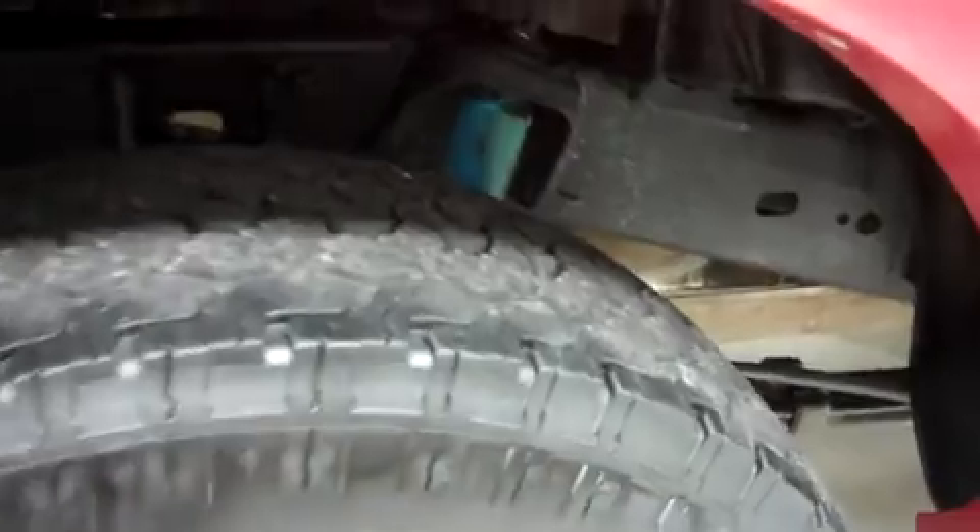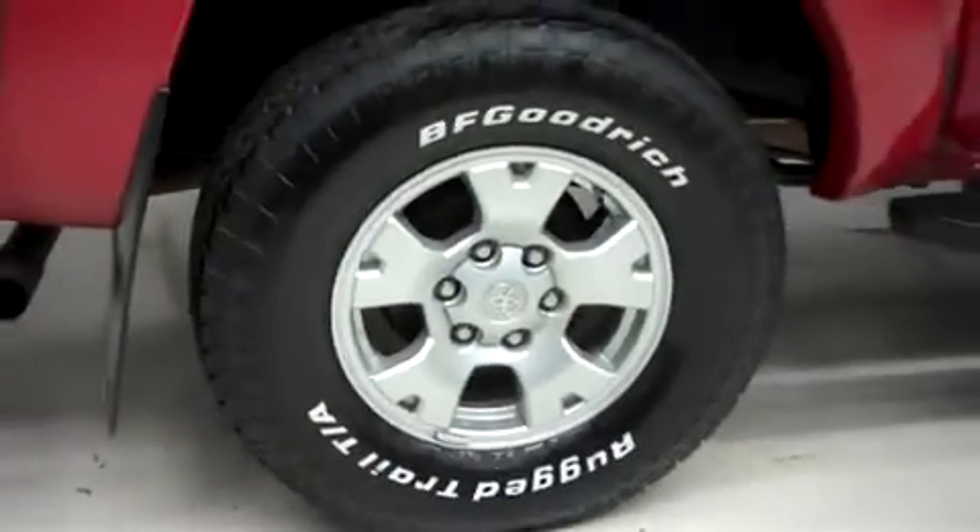It has the same BF Goodrich tires in the back. The inner body and frame are clean and there is no curb wear on the wheels.